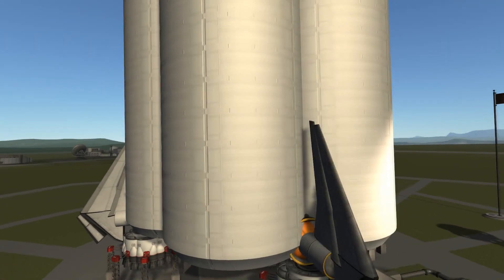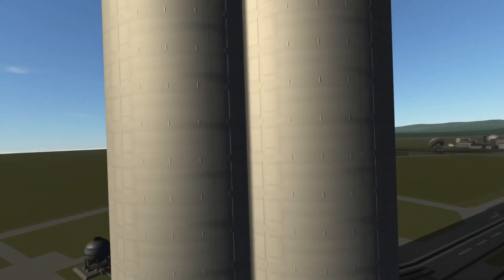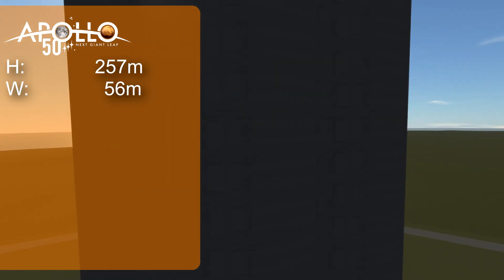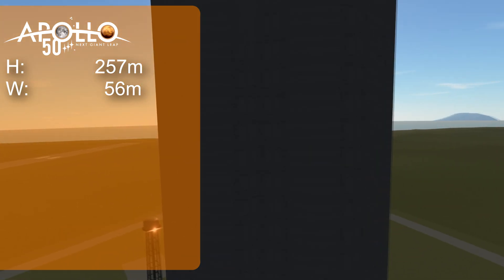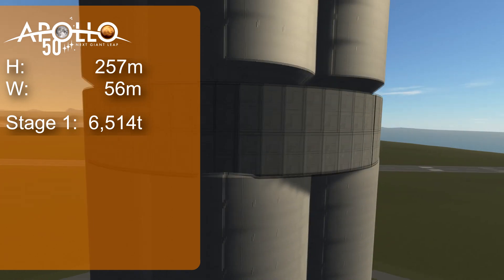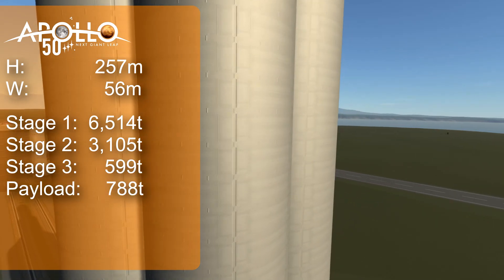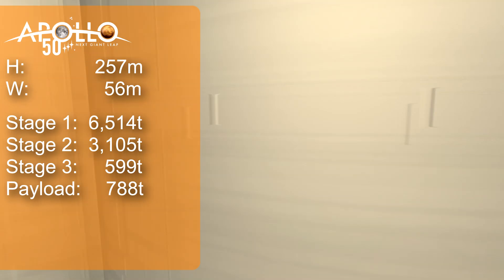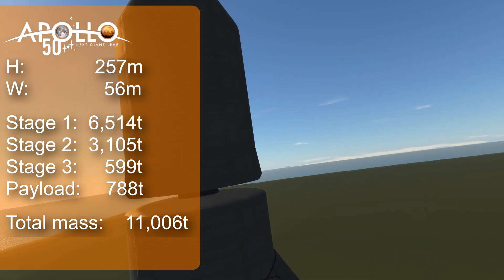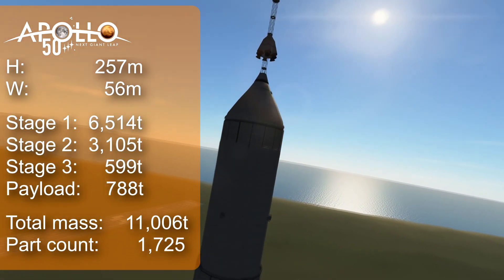We are celebrating the Apollo 50th anniversary, and I took this literally. What you're looking at here is my Apollo 50 rocket. It is 275 meters tall and 56 meters wide. The first stage alone weighs more than six and a half thousand tons, the second stage more than three thousand tons, and the other stages and the payload — the command service module, lunar module, etc. — is almost 800 tons. This comes to 11,006 tons of rocket and a measly 1725 parts, so yeah, this was a bit of a hassle to work with.